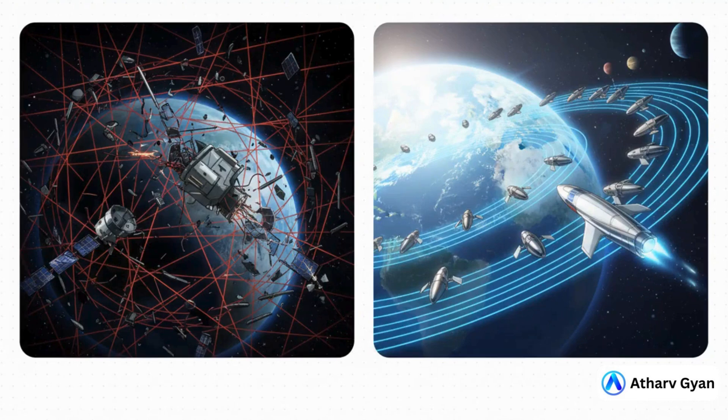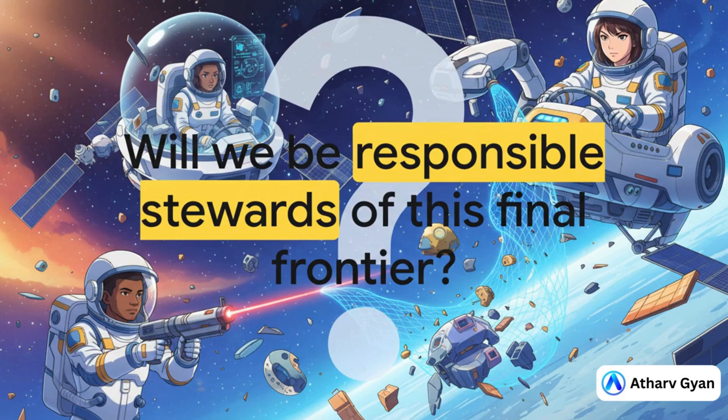When you lay it all out, the choice couldn't be more clear. On one path, if we do nothing, we get that cascade effect — we lose the satellites we depend on, and the final frontier effectively closes. But on the other path, if we act, we get sustainable exploration, a much safer orbit, and a whole new economy built around keeping it that way. As we become more and more reliant on space, and as our dreams of exploring the solar system get bigger and bigger, we have a choice to make. The mess we've made is a huge challenge. But it's also an opportunity — a chance to prove that we can be responsible stewards of this incredible final frontier. The future of our cosmic highway is, quite literally, in our hands.